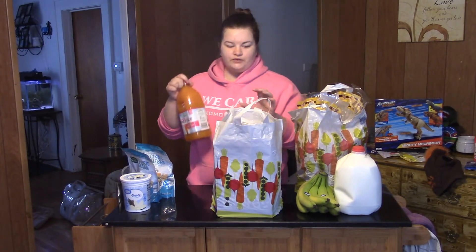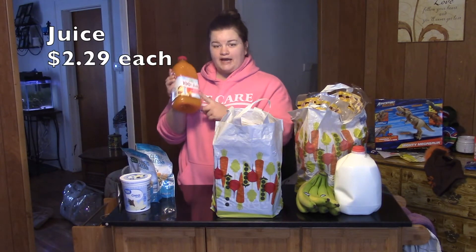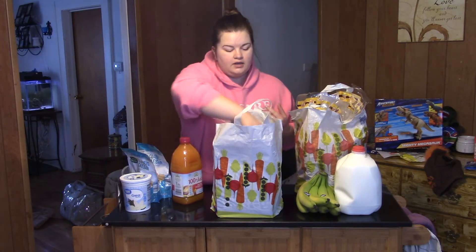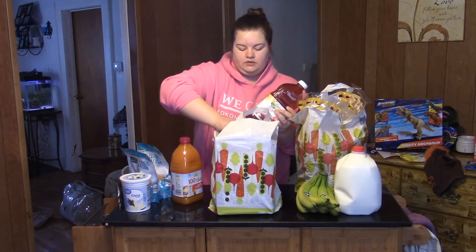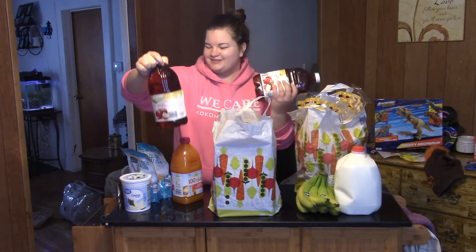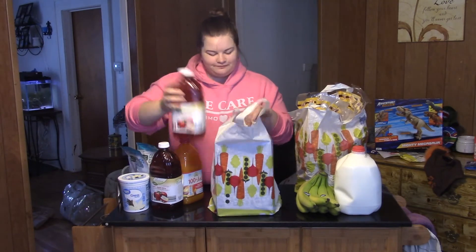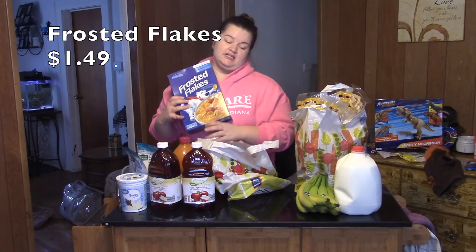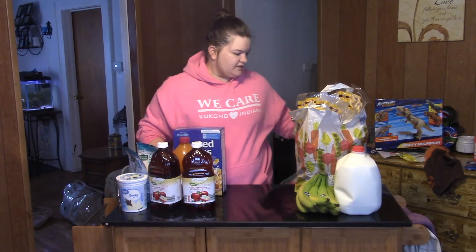A few things of fruit juice — we have the 100% juice mango passion fruit, which is going to be for making our fruit smoothies in the morning. And then there's also two things of 100% apple juice from Simply Nature. And a box of Frosted Flakes — my husband loves these, so he went ahead and picked those up.